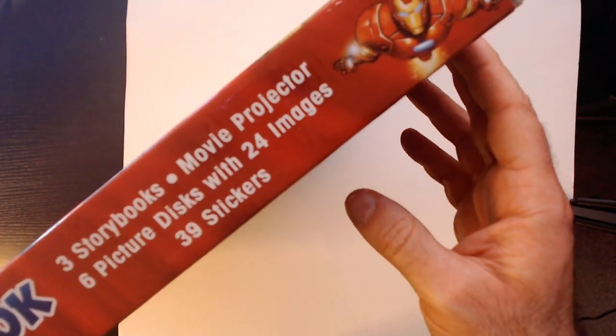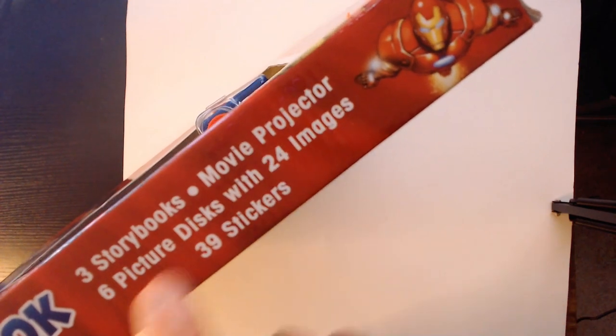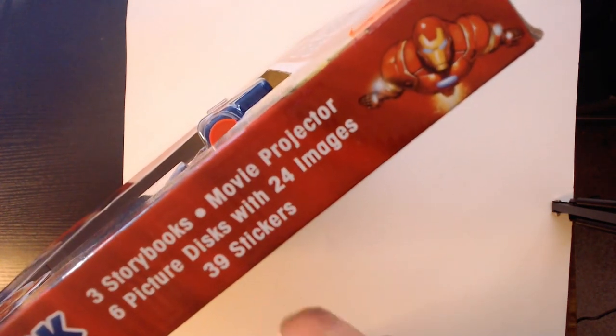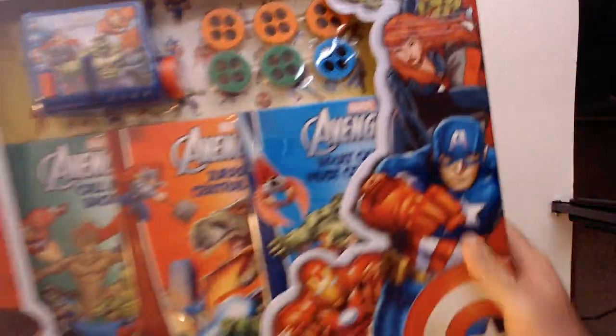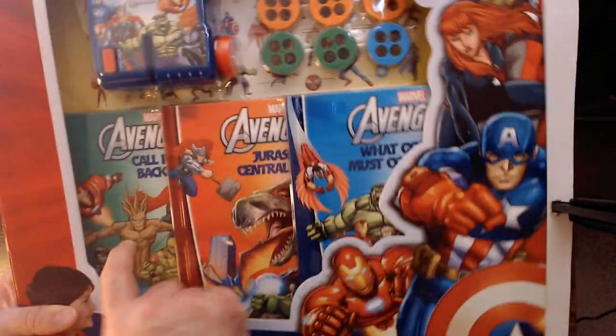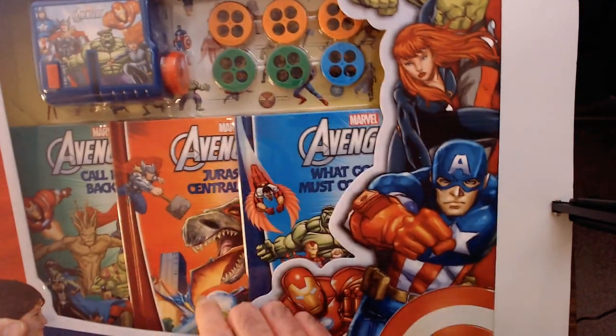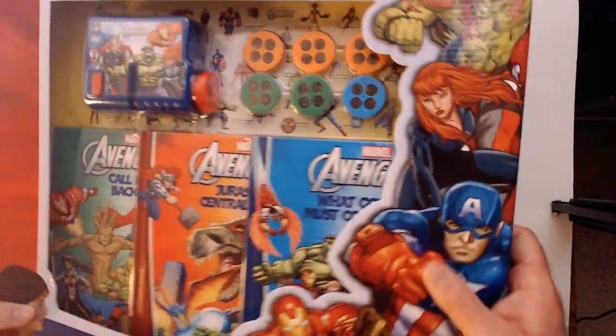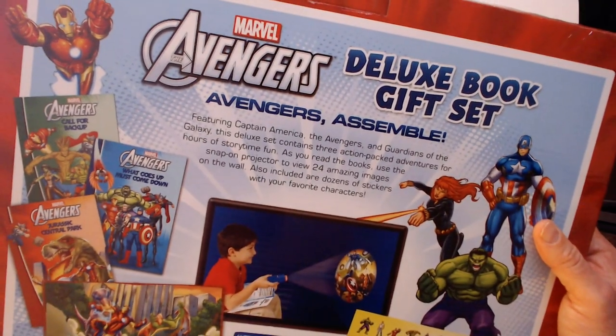Three story books, movie projector — that's a little misleading calling it a movie projector. Six picture discs, 24 images, 39 stickers. All the colors do pop, these are very bright. Looks like Avengers 'Call for Backup,' Jurassic something in Central Park maybe, and something else.